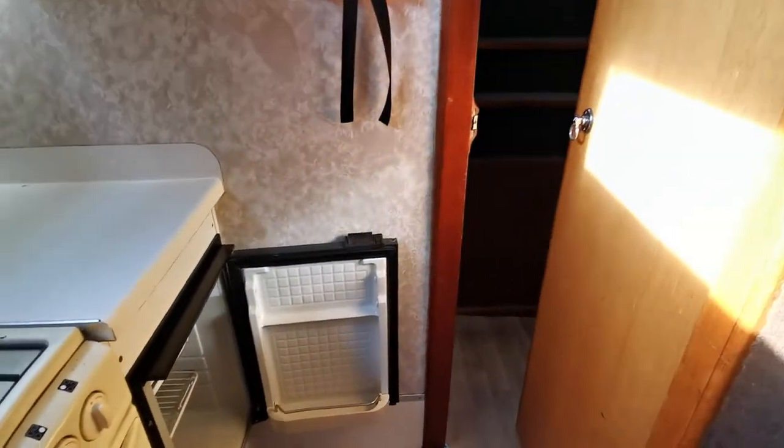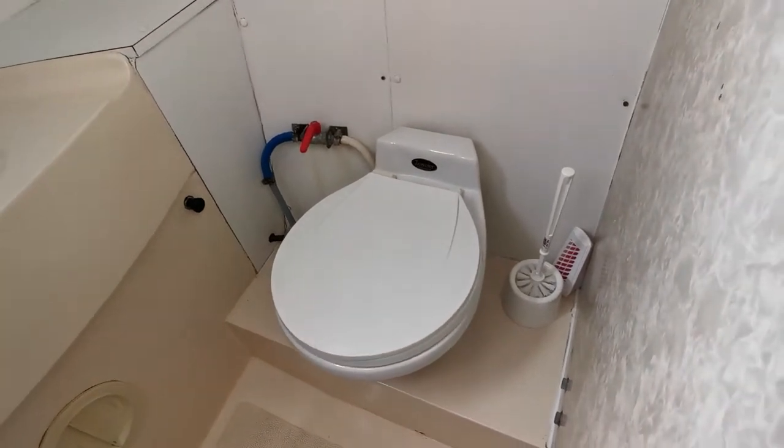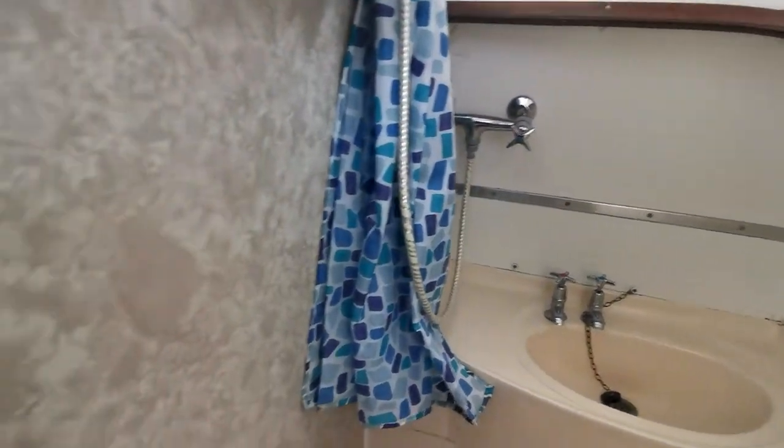Moving aft into the aft cabin, which has a double berth and a heating vent for the diesel warm-air heating. There's a little storage shelf, and it has its own private ensuite with a good-sized shower room, electric toilet, shower tray, hot and cold water, and a shower mixer tap.